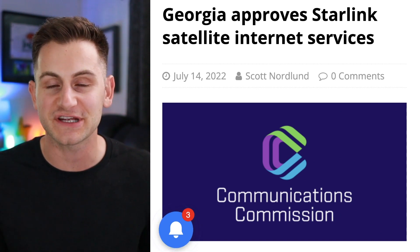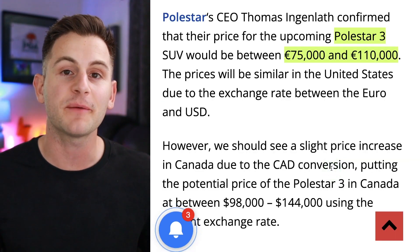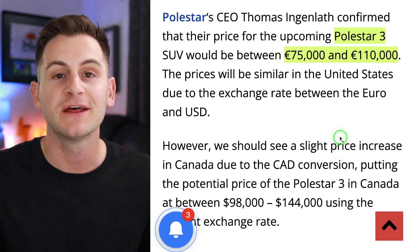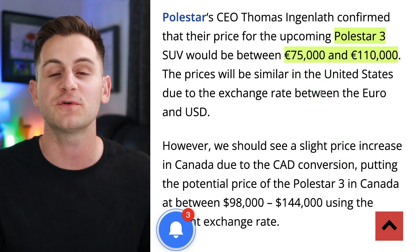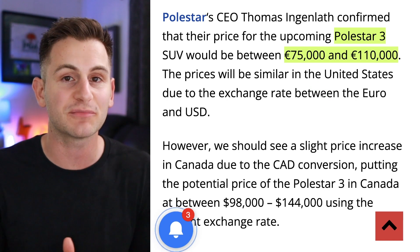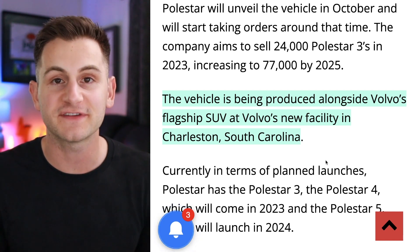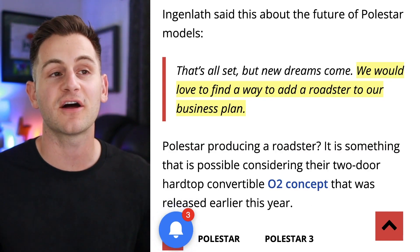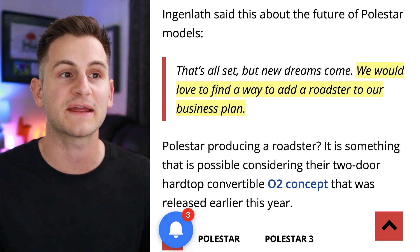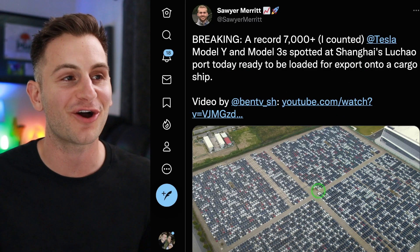Note: the 'Georgia' in a recent headline refers to the eastern European country, not the US state. Polestar released pricing for the upcoming Polestar 3 luxury SUV — starting at €75,000 and going up to €110,000. With the current exchange rate near parity, US prices should be similar. The vehicle will be manufactured at Volvo's new facility in Charleston, South Carolina. Polestar CEO Thomas Ingenlath also mentioned they'd love to add a roadster to their business plan — and don't forget Polestar's stunning O2 concept car.